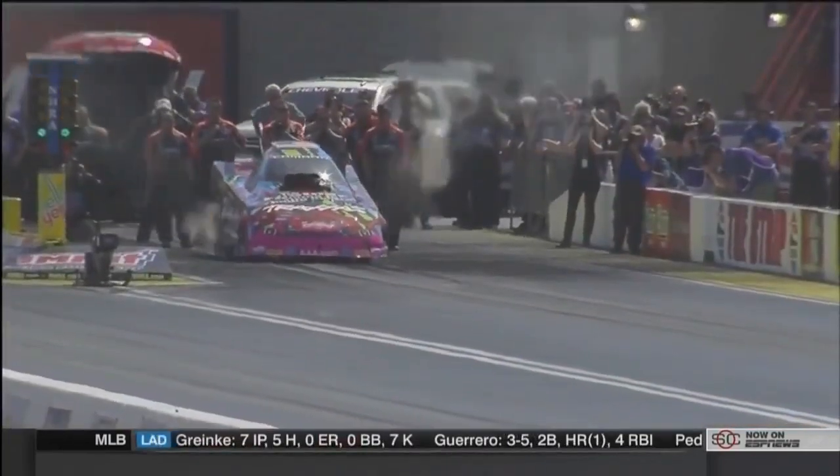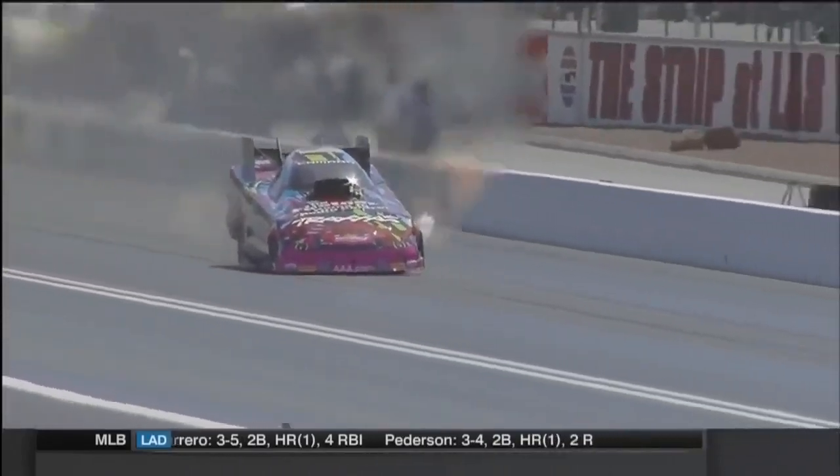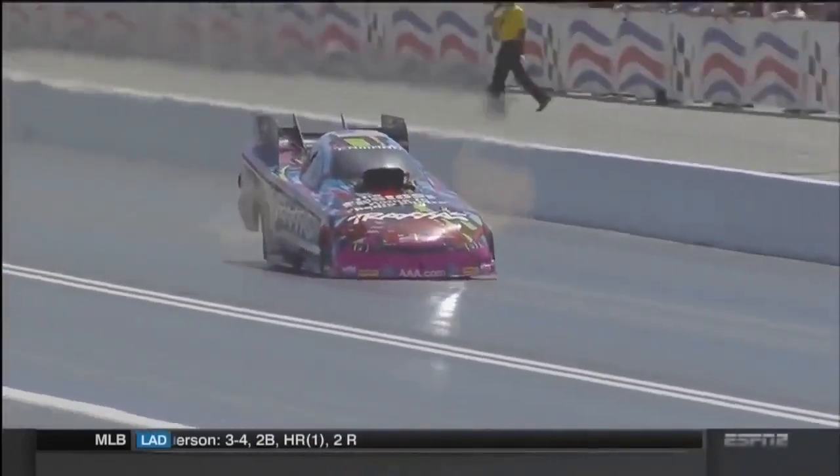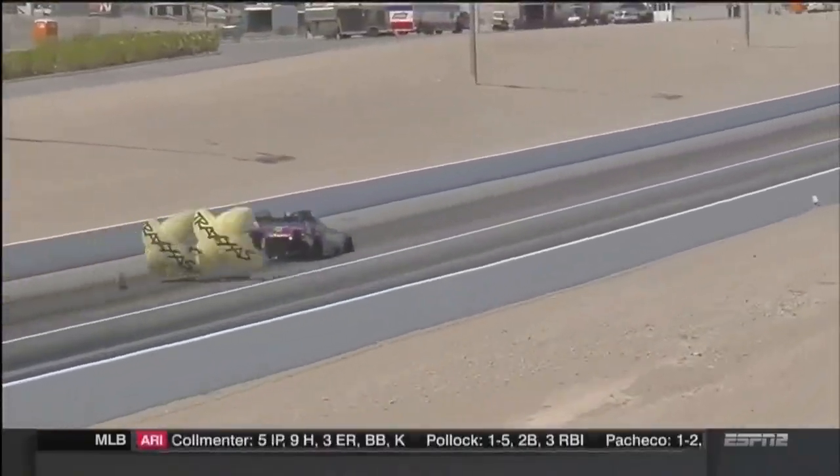And if you can make that run without hurting any of those parts, keep all the cylinders lit, you can run the big speed like Courtney did here last year — 325 miles per hour, the fastest 1,000-foot funny car speed ever.